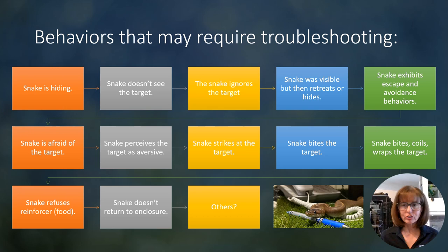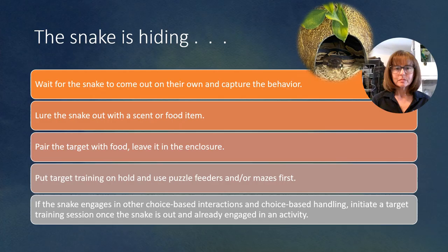But in this episode, we're just going to talk about one behavior, and that's going to be the snake is hiding when you go to start the session. Other things you may encounter are: the snake doesn't see the target; the snake ignores the target; the snake was visible but then retreats and hides once you start the session; the snake exhibits escape and avoidance behaviors; the snake is afraid of the target or perceives the target as an aversive; the snake strikes at the target; the snake bites the target; the snake bites, coils, and wraps the target; the snake refuses the reinforcer or food; the snake doesn't return to their enclosure; and others may have come up. When we get to the end of this series, I will go through all of the comments I get and try to answer all of those other questions that have come up by the end of all of my mini lessons on troubleshooting target training.